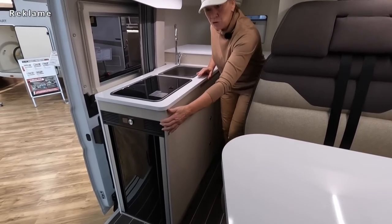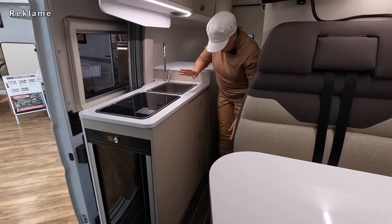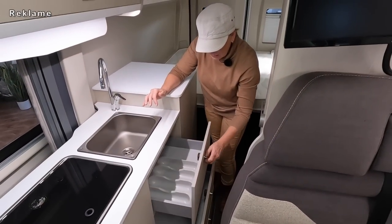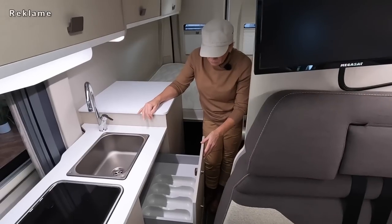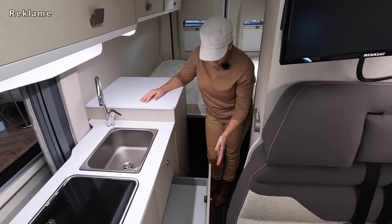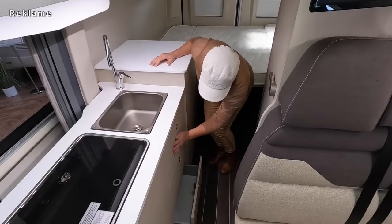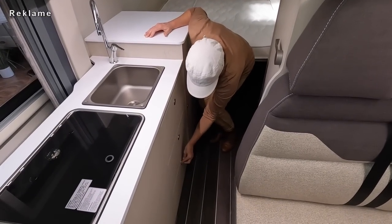Alles da. Es gibt wirklich viel Stauraum in diesem kleinen Fahrzeug. Hier ist der Kühlschrank, hier befindet sich jetzt keine Schublade. Wir haben dann hier unter der Spüle drei Schubladen mit Besteckeinsatz. Das ist kein Softclose, aber die laufen sehr leicht, die Schubladen.